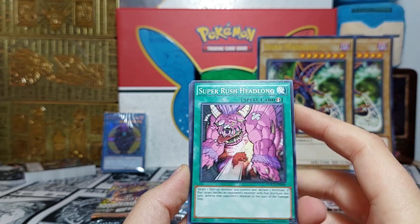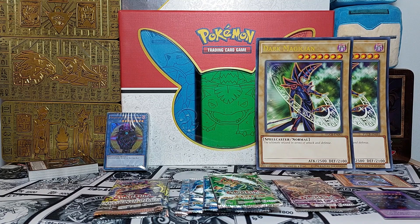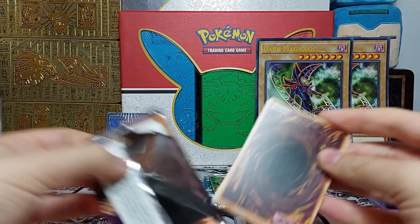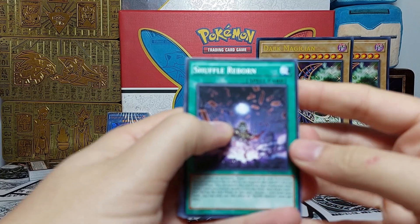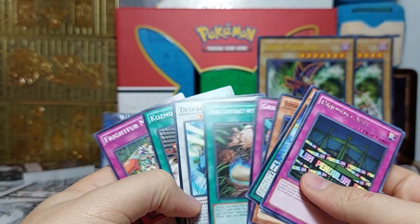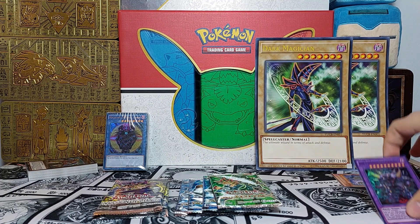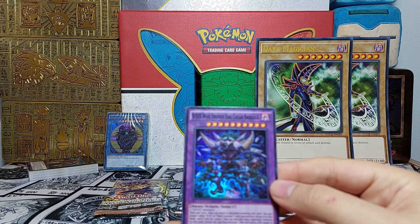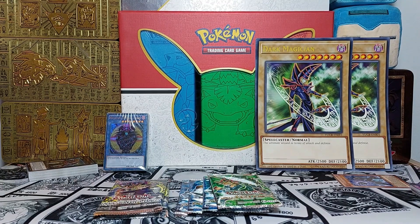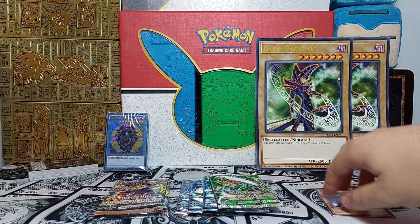Super Rush Headlong — I used to play that on Duel Links, the app game, until I got better staples. Next pack — Superheavy Samurai — no pull here. One pull out of two packs is not so bad. Triple D — Wave Oblivion King Caesar Ragnarok — just a super, but cool artwork and it's a Triple D. Some of my friends really like those; one of them still plays them non-competitively.